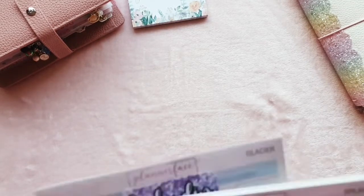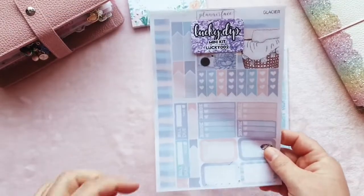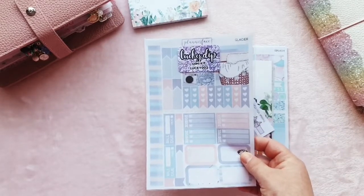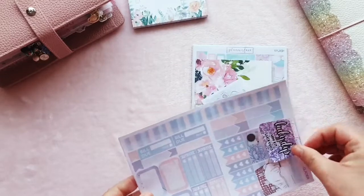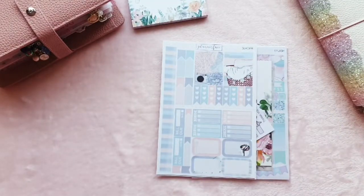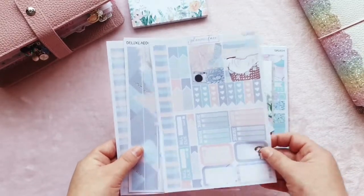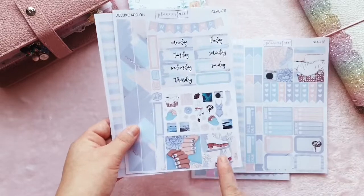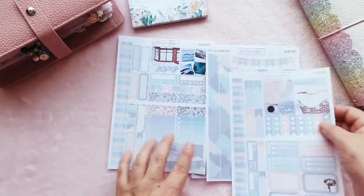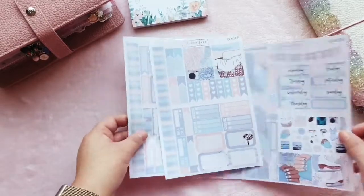Next I've got a little order from Planner Face — this was a lucky dip order, I think £3, for a discontinued mini kit. Mini kits for my PP Weeks padded out with leftover stickers — that's the way I'm going. I ended up with the Glacier kit. I've had this one before; I'm not keen on one particular box but I love the colours, the washi, and the functionals overall. I'll definitely get a lot of use out of it, maybe one or two weeks.